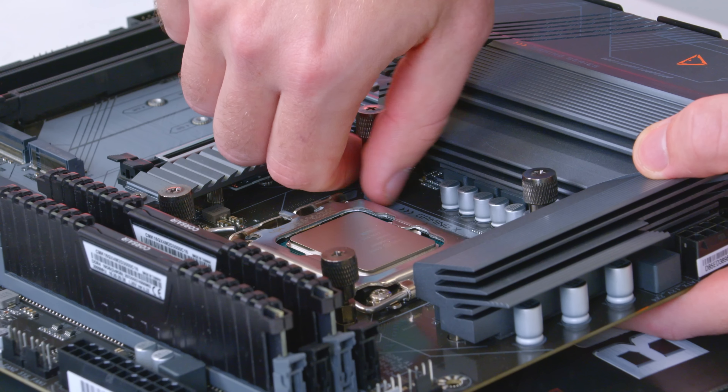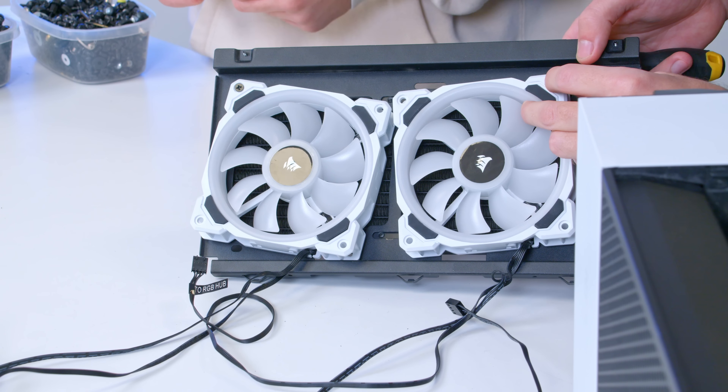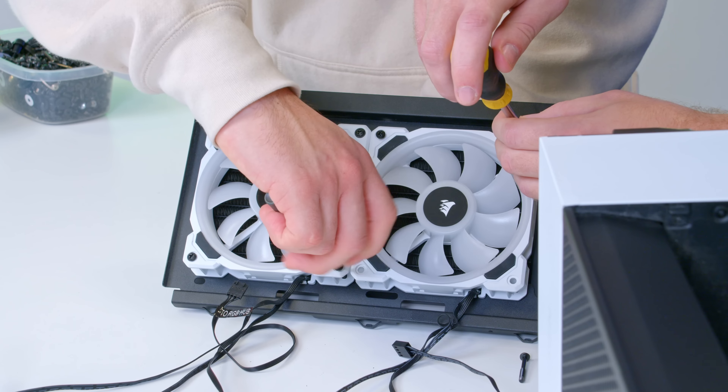Motherboard assembly is done. Next up, let's pop it into the case. We'll take the old cooler and retire it in the graveyard of PC parts.